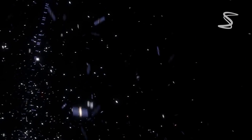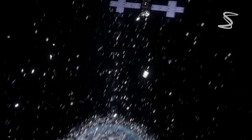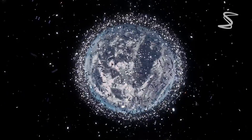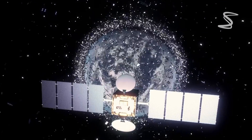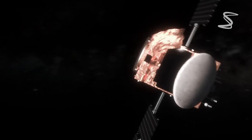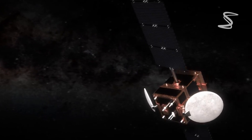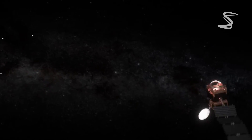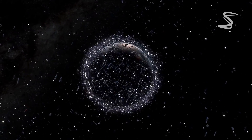There are also several technologies used to protect spacecraft from space debris. One such technology is the Whipple Shield, which is a lightweight shield made up of two or more layers of metal that can absorb the impact of small debris. Another technology used is the Multi-Layer Insulation blanket, which is a thermal insulation material that also provides protection against small debris.